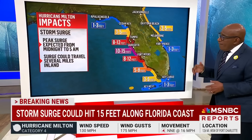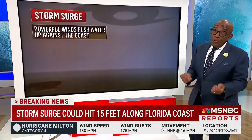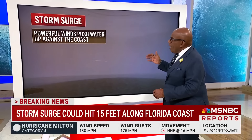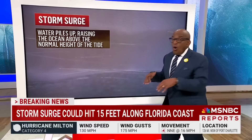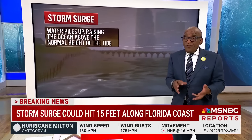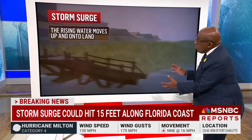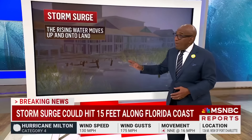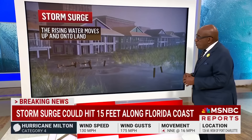The storm surge, of course, is where we see the most damage, the most problems, and unfortunately the most fatalities. These powerful winds whip up against the coast, and as those winds drive that water on top of high tides — which tomorrow will be around 6:51 a.m. in Tampa — the water piles up, rising up on and into the land. It can go in several miles, and we're going to be watching that very closely.